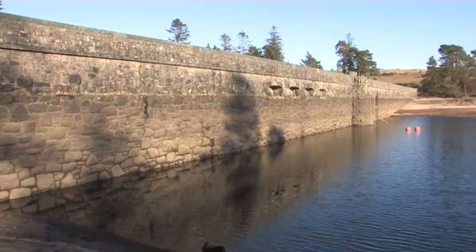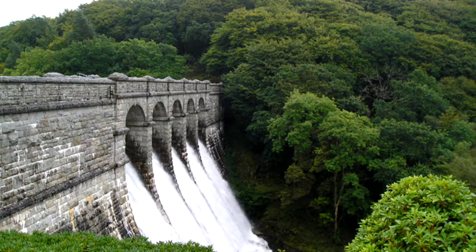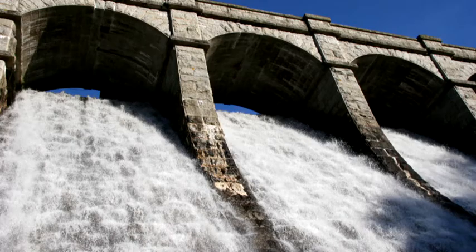We store water in reservoirs. We create a dam in a valley, often in moorland areas, but areas where there's high rainfall. The water stored behind this dam can then be piped to anywhere in the region that we need it.